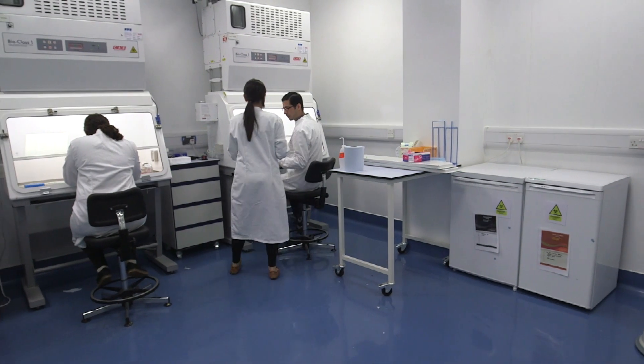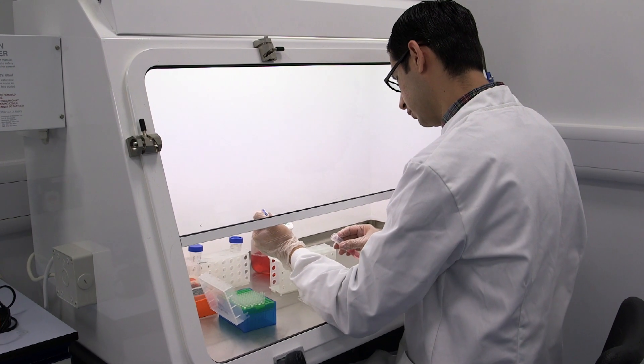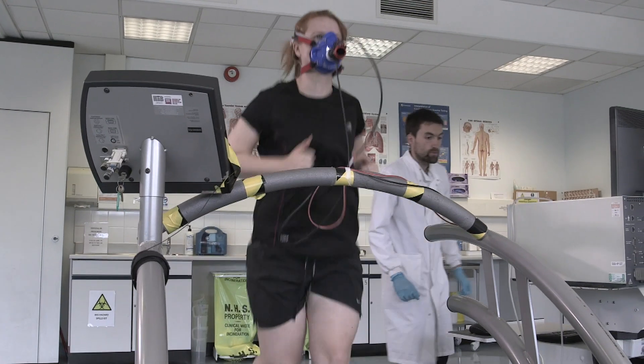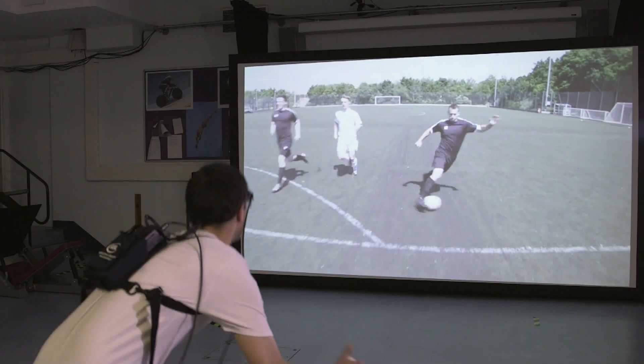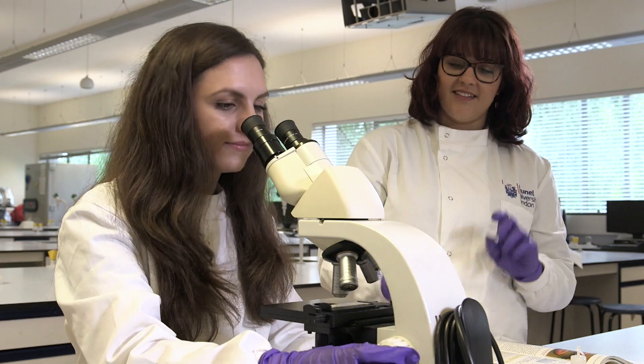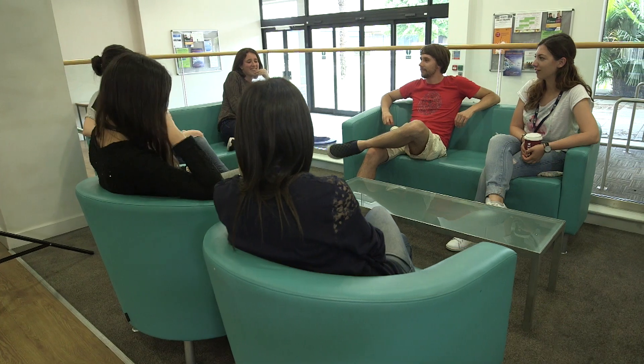Our facilities are excellent. We have recently modernised teaching laboratories and state-of-the-art research labs. Brunel is investing 50 million pounds in new modern teaching and learning spaces. The study environment is creative, friendly and professional, and for top professional scientists, the lecturers are very approachable. Our student satisfaction scores in the Department of Life Sciences are high.